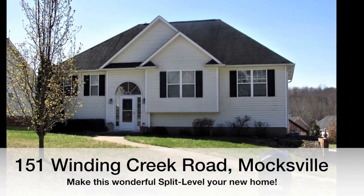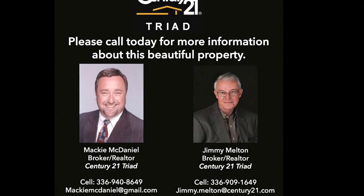151 Winding Creek Road — make this wonderful split foyer your new home. Marketed by Mackie McDaniel and Jimmy Melton.